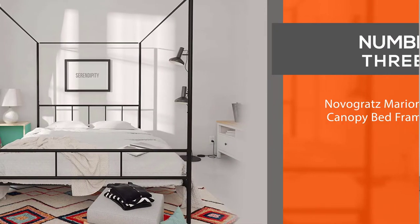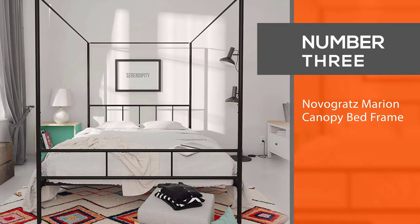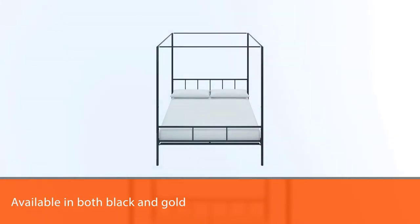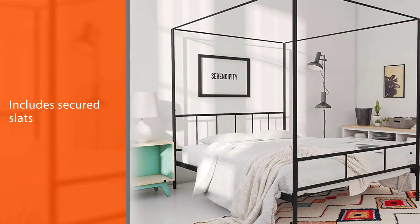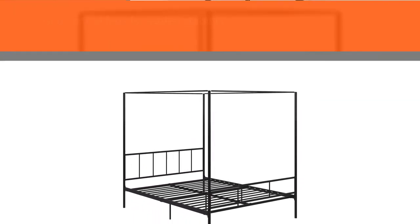Number three: Novogratz Marion Canopy Bed Frame. There's not a single old-fashioned aspect of the Novogratz Marion canopy bed — it is unapologetically modern. Described as both clean and classy, it's available in both black and gold. It includes secure slats, additional metal rails, and center legs for added stability.